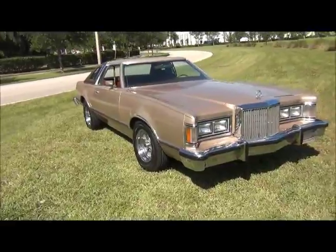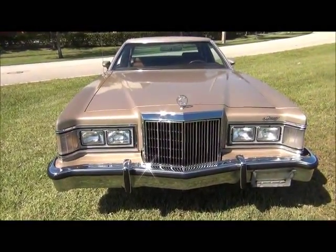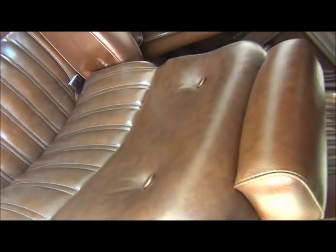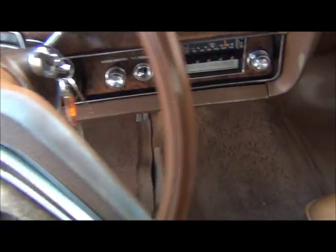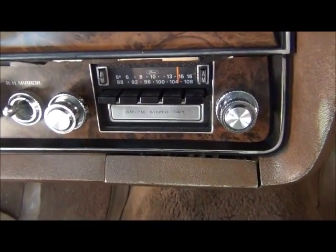Let's look inside — you got power windows, power seats, leather seats, air conditioning, heater. We got 46,863 miles on the clock, automatic transmission, AM/FM, and there it is — an 8-track tape.